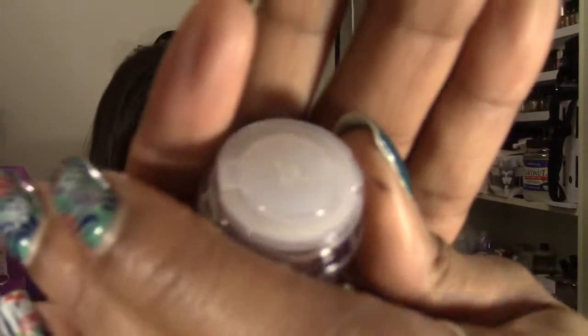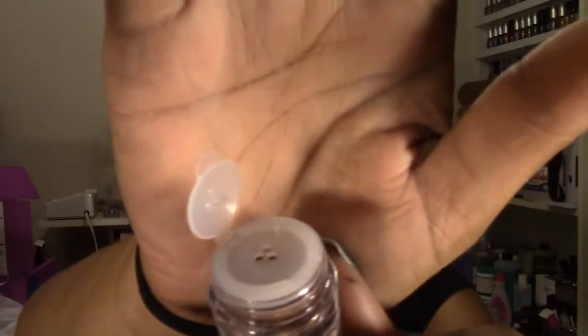This is actually really, really nice — the closure on these jars is something I've never seen on mineral products before. A lot of them just have that little sticker thing over the holes, and once you take it off it's not going to stay on long. This closure actually keeps your product intact, and I absolutely love it. It has the three little holes at the top but you can actually close it to prevent spilling.